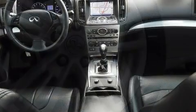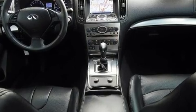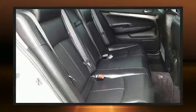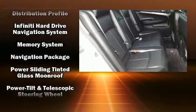Infiniti also prioritized safety and security with features such as head curtain airbags, a panic alarm, and four-wheel disc brakes with ABS.